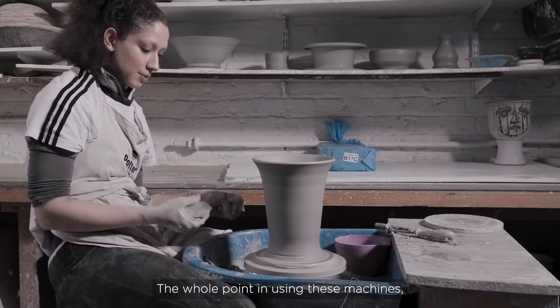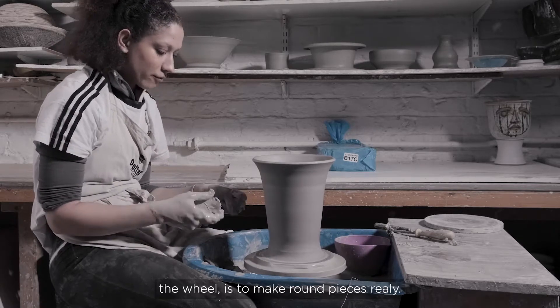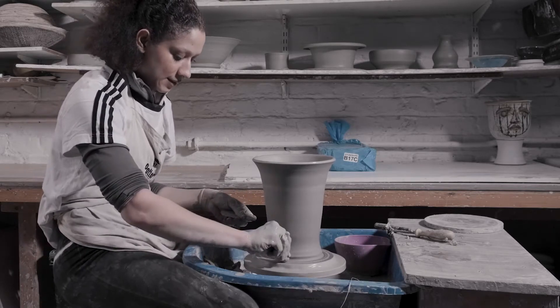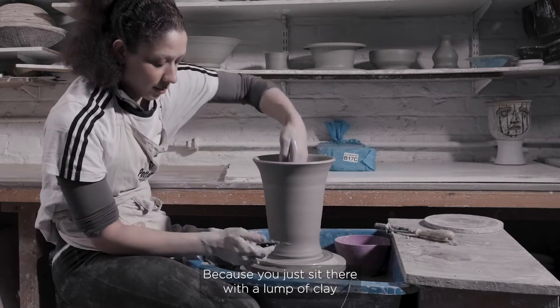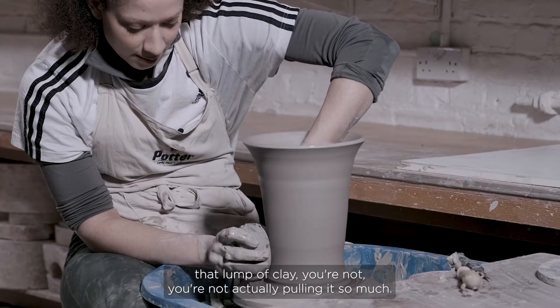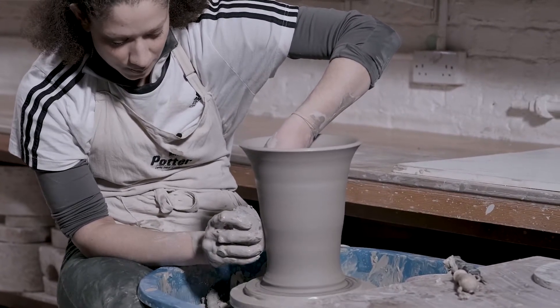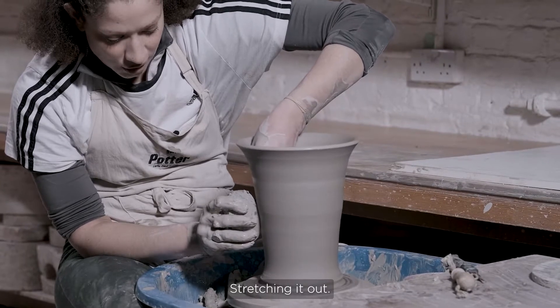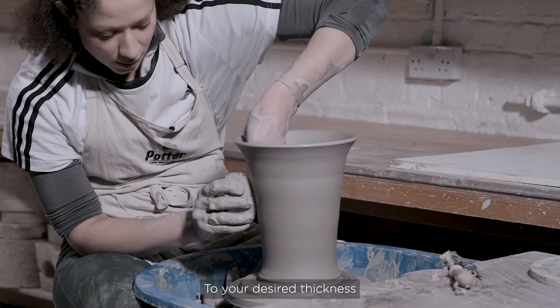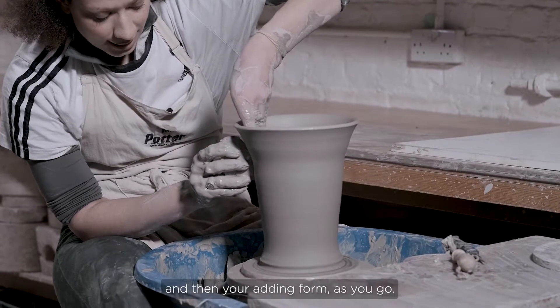The whole point of using the wheel is to make round pieces. You sit there with a lump of clay and your job is to actually stretch it out to your desired thickness — you're not so much pulling it as stretching it — and then you're adding form as you go.